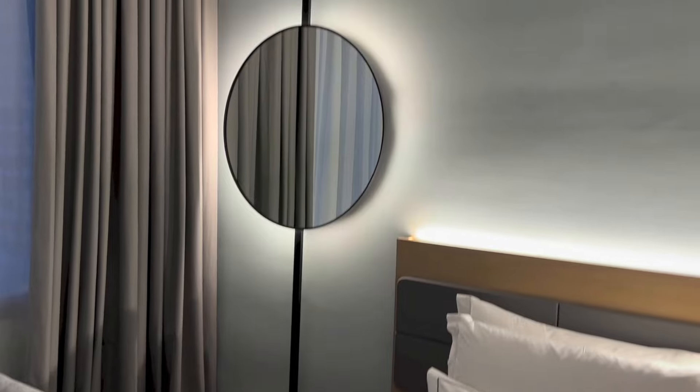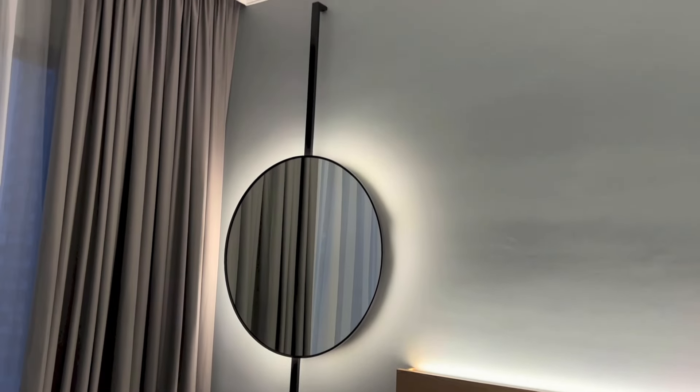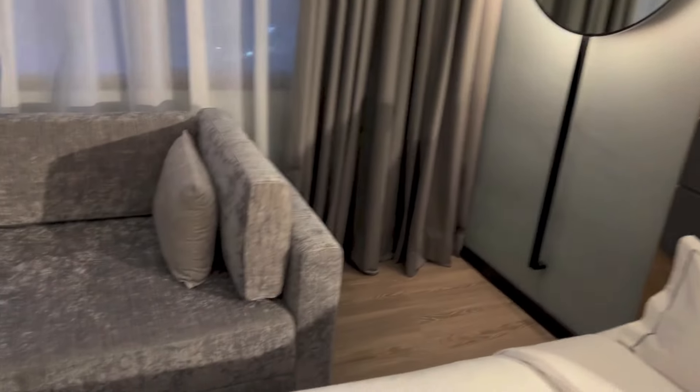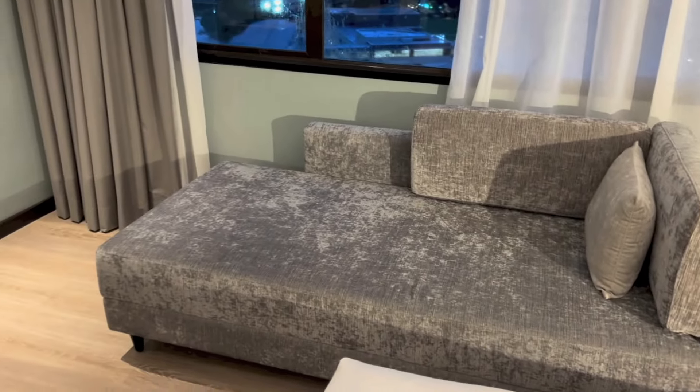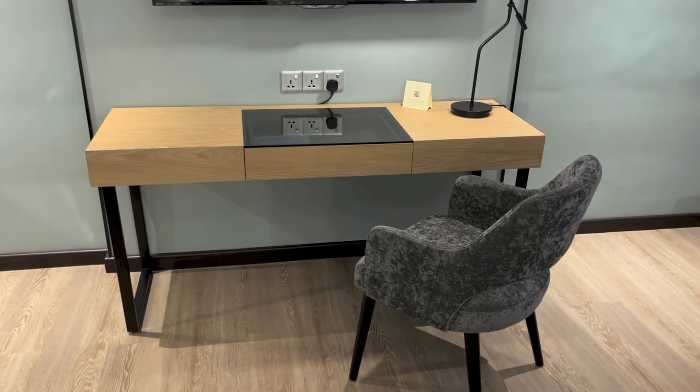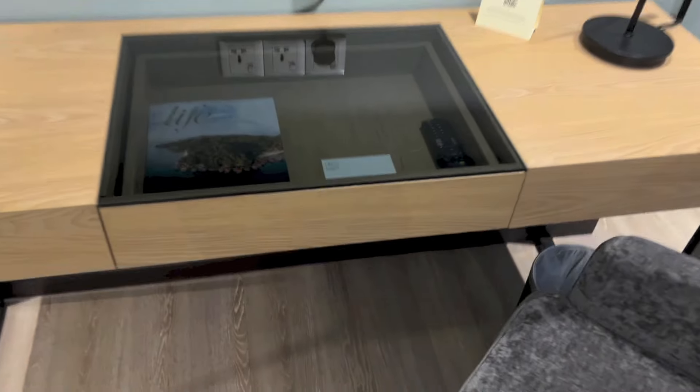Right there we have a mirror together with a ring light behind it. Here we have the sofa, a chair, and the desk area.